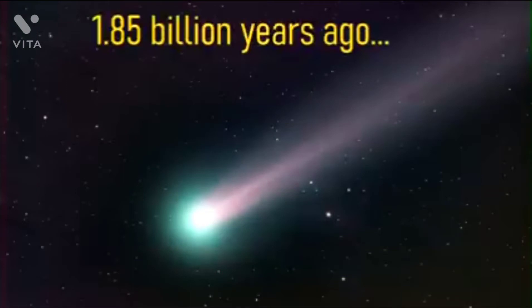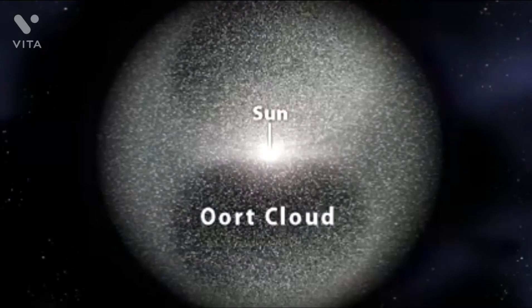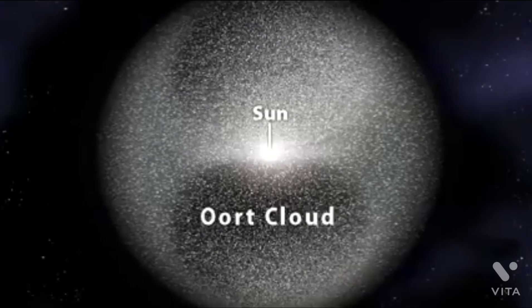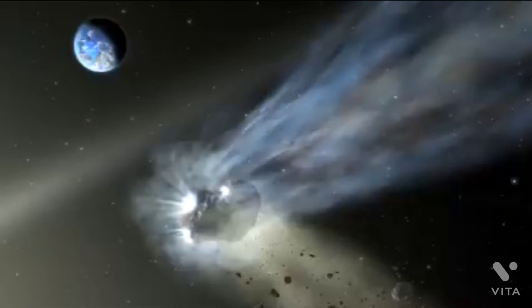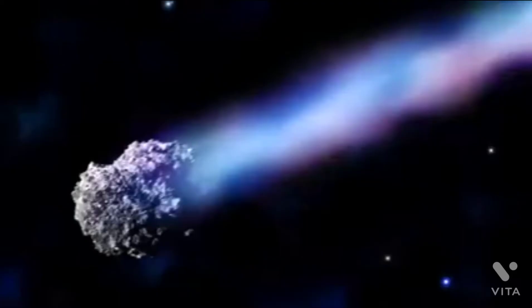Approximately 1.85 billion years ago, a large comet was on a collision course with Earth. This comet originated from the outer reaches of the solar system in a section of icy material known as the Oort Cloud. The comet in question measured 28 kilometers or 17 miles wide, and its trajectory made it cross paths with the orbit of several planets. As it approached the inner solar system, it continued to accelerate due to the pull of the sun, and once it crossed the orbit of Mars, a magnificent plume known as a tail would become visible for all to see.